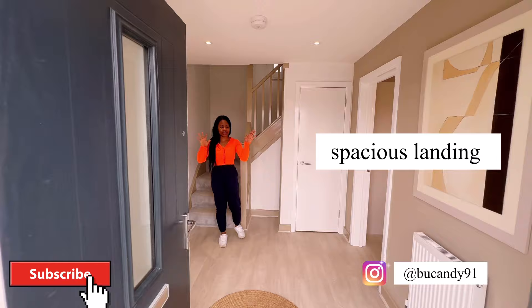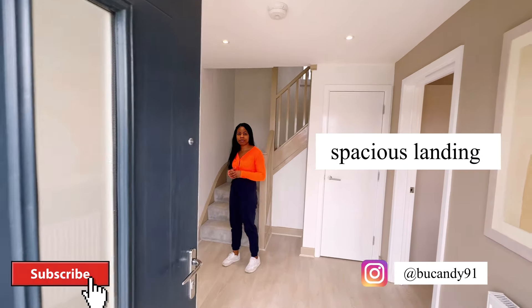So basically this is the landing, which is quite spacious. Let me take you guys to the lounge.